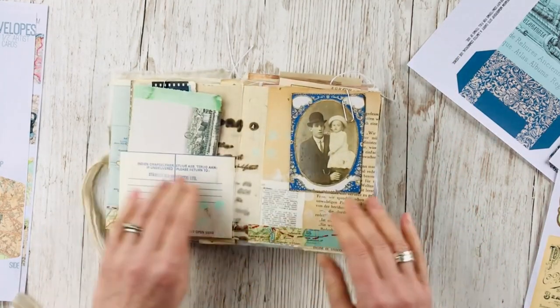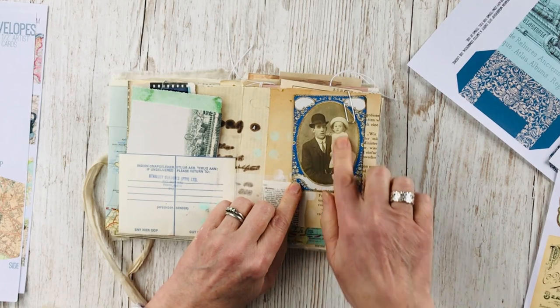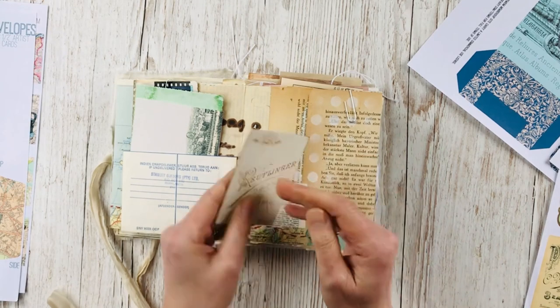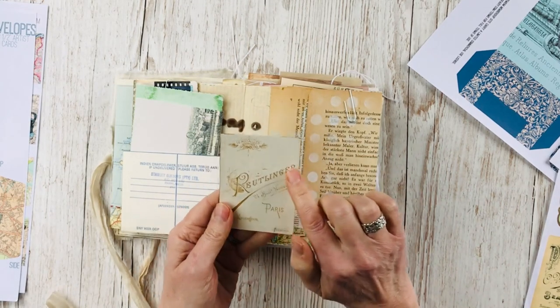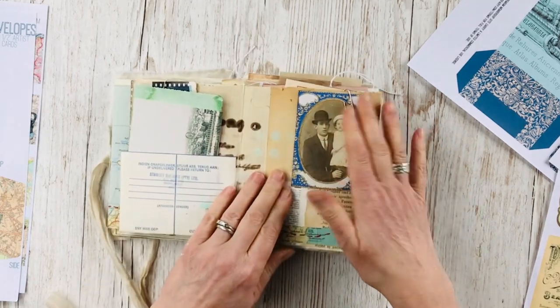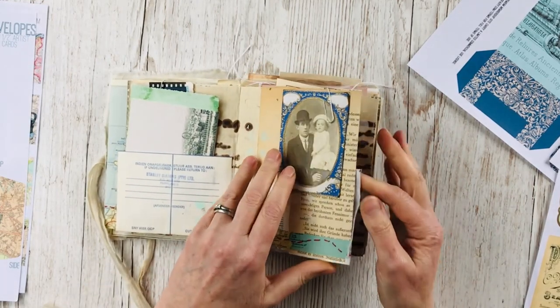Here's another of those frames — again I used a real photograph but you could use something from the Instant Ancestors Bundle. I used one of the cabinet card backs to put that in, so maybe that's some loved ones that she's wanting to remember as she travels.